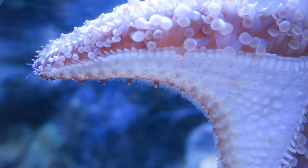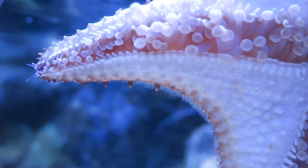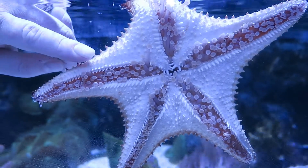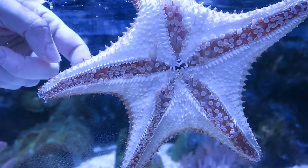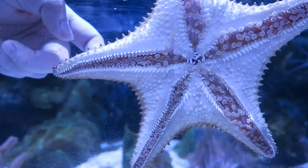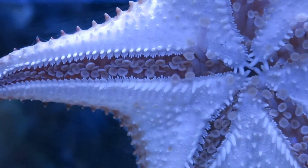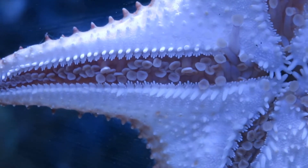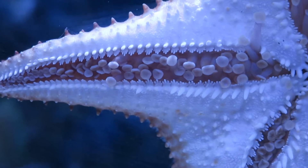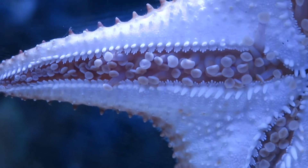That seawater can move these tube feet in and out. Let's see if we can convince him to move them a little bit. You can see he's pulling them in just a little bit as I pester him. We'll let him relax now, and you'll see them pop back out. Having pestered him, he might actually decide this is no longer a fun place to hang out and start moving very slowly across the surface.